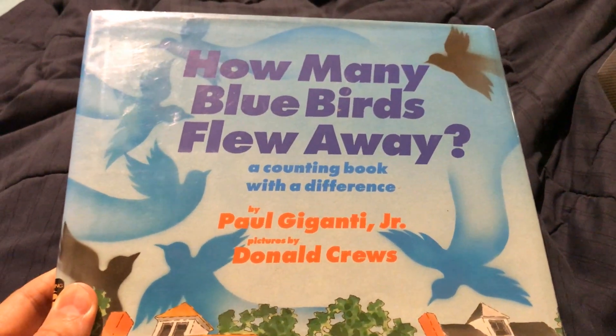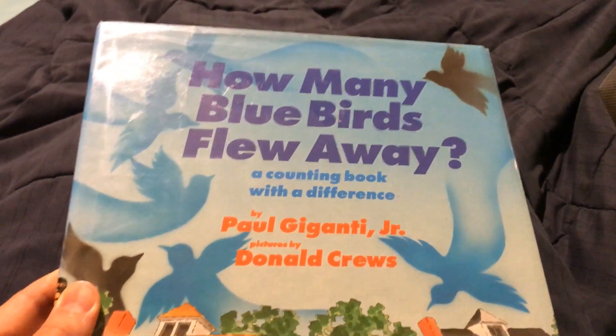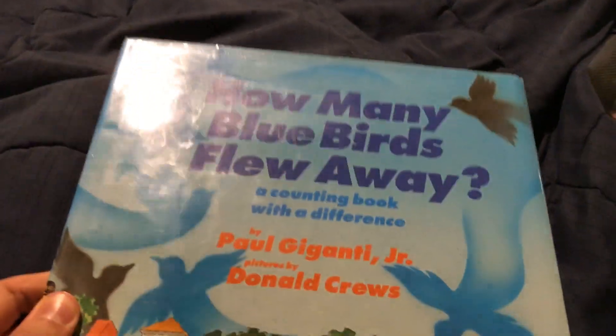How Many Bluebirds Flew Away? A Counting Book with a Difference by Paul Giganti Jr.